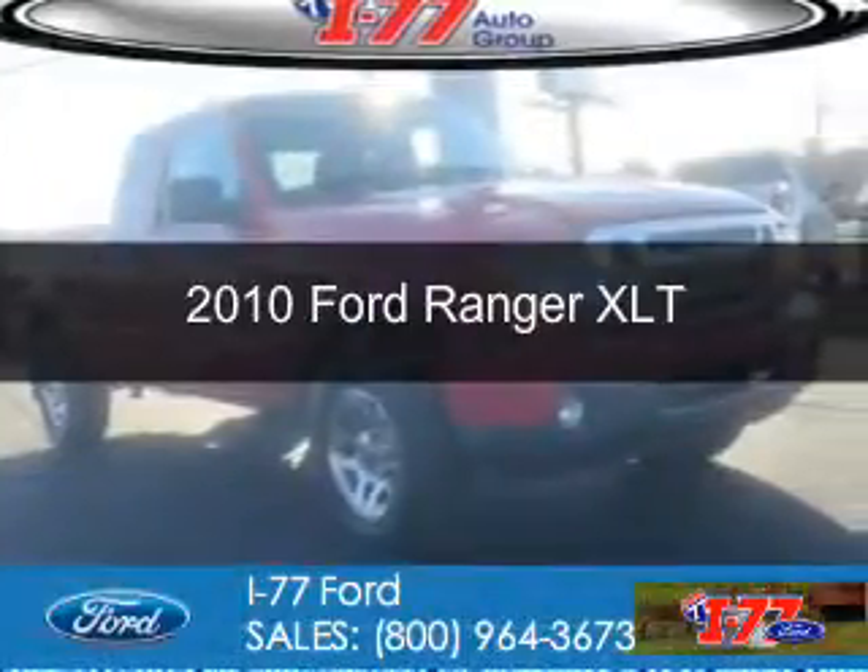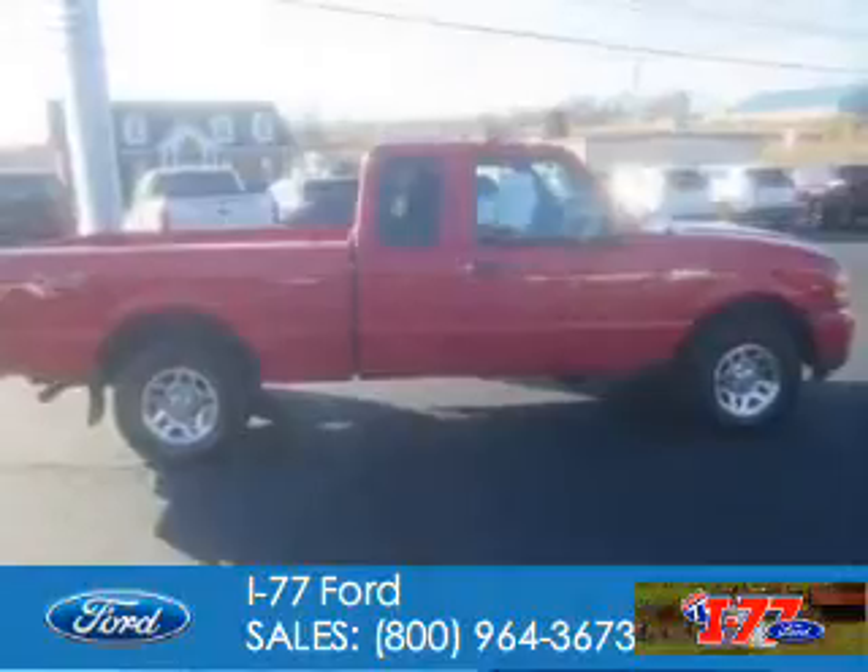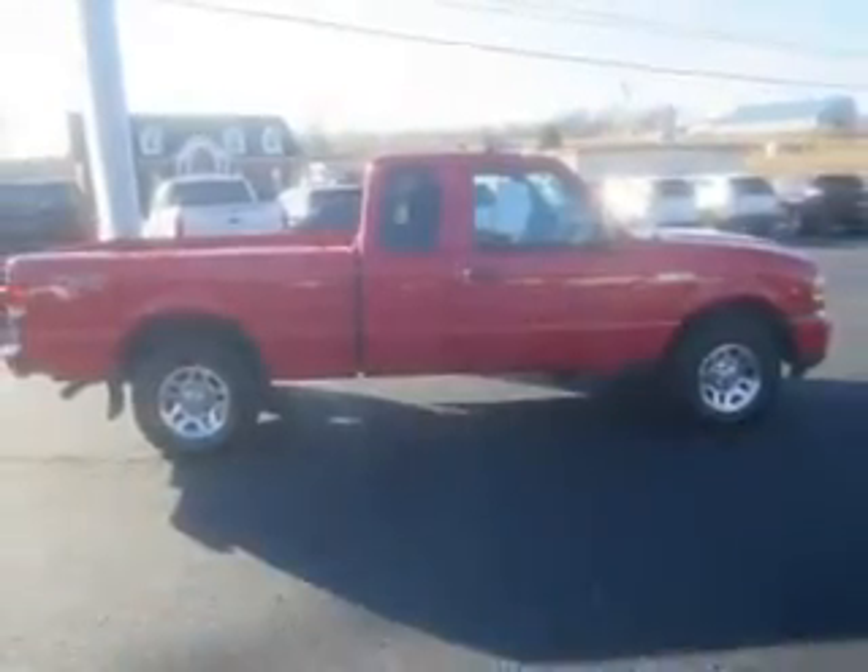This is a used 2010 Ford Ranger. It's powered by 4-wheel drive, a 4-liter, 6-cylinder engine.